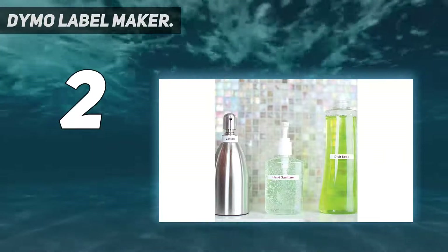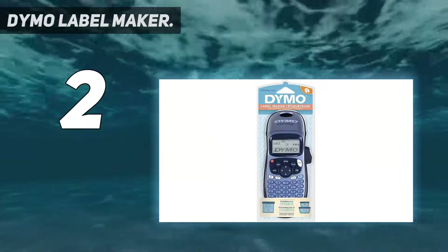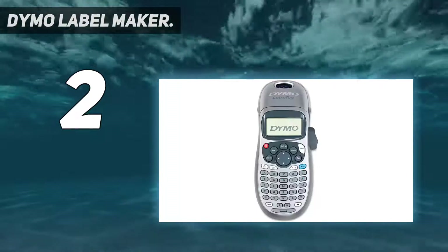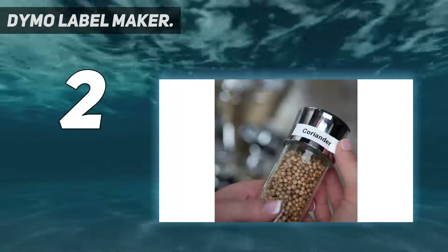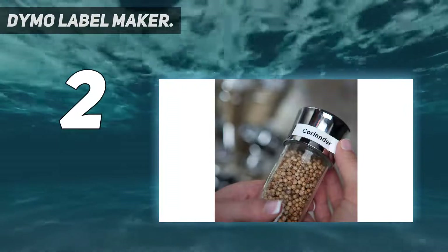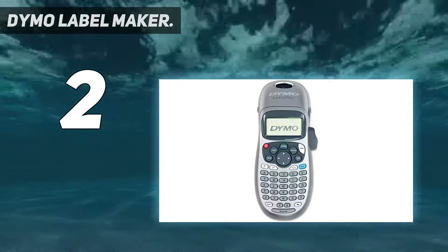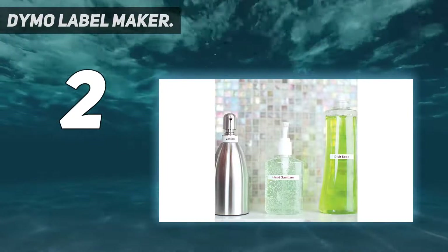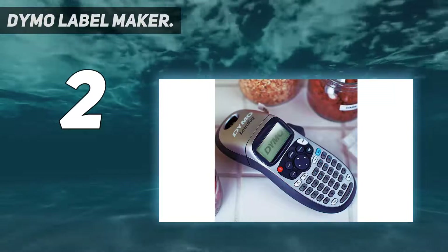As this label maker uses thermal printing, it doesn't need ink or toner, and it has an automatic off feature that saves power when not in use. A 13-character LCD screen and graphical display lets you see messages, fonts, and effects on screen before printing. It prints on LetraTag LT labels, available in plastic, metallic, magnetic, and iron-on label varieties.